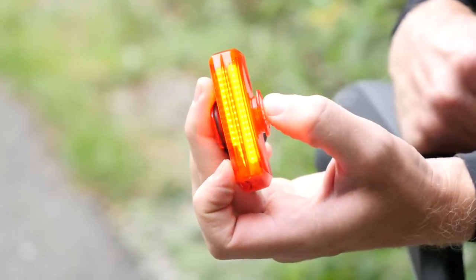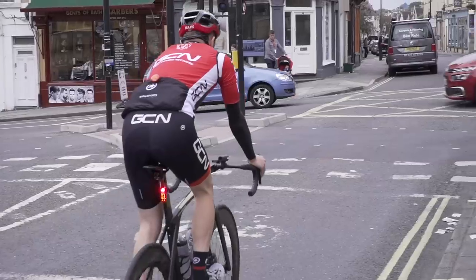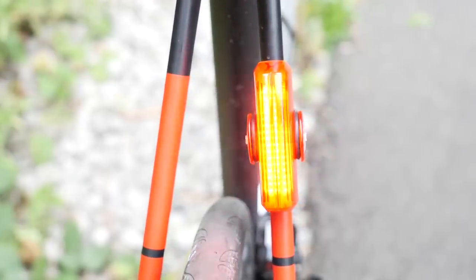Rear lights are slightly different because generally they're to be seen with rather than seeing with. However, more expensive models like the Rapid X3 rear — the brother of the X3 front we've already spoken about — have a bigger output of light, making them ideal for daytime running lights as well as alerting drivers to your presence from further away. In cities that's not necessarily at the forefront of everybody's mind, but if you're riding on fast, open roads, it's certainly something to consider. A nice, wide beam pattern is great for being more visible on the road.